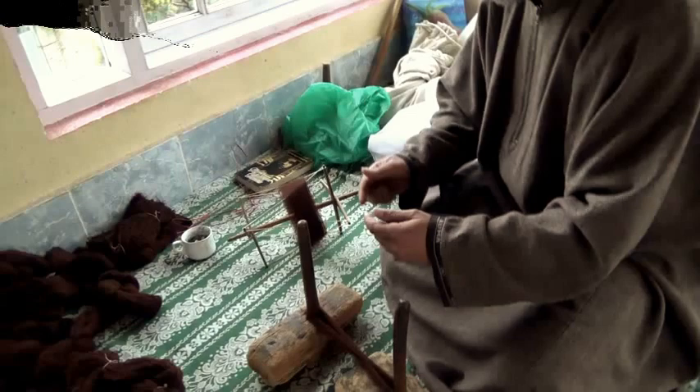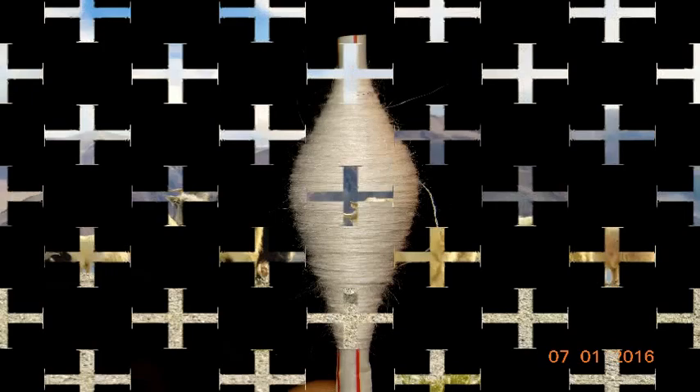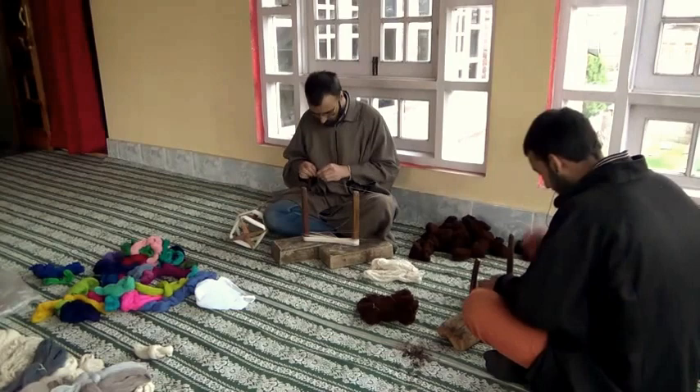Specialty animal fibers have special attributes of fineness, softness, and lustre that are rarely associated with any other fibers. Pashmina is the finest animal fiber produced, derived from the hair of the domesticated goat Capra Hircus, which is indigenous to the high Himalayas of Kashmir and Nepal. It is known as the prince of specialty hair fiber.